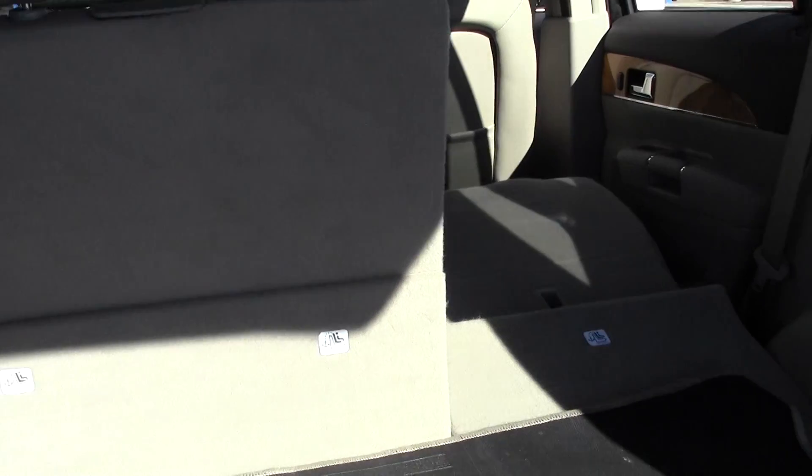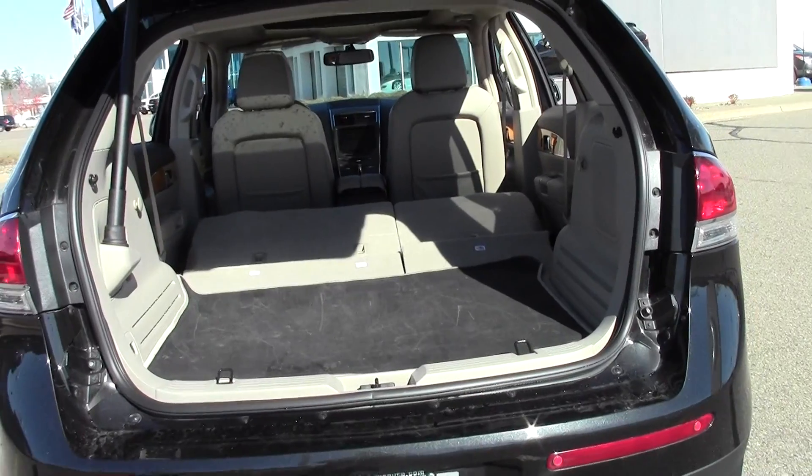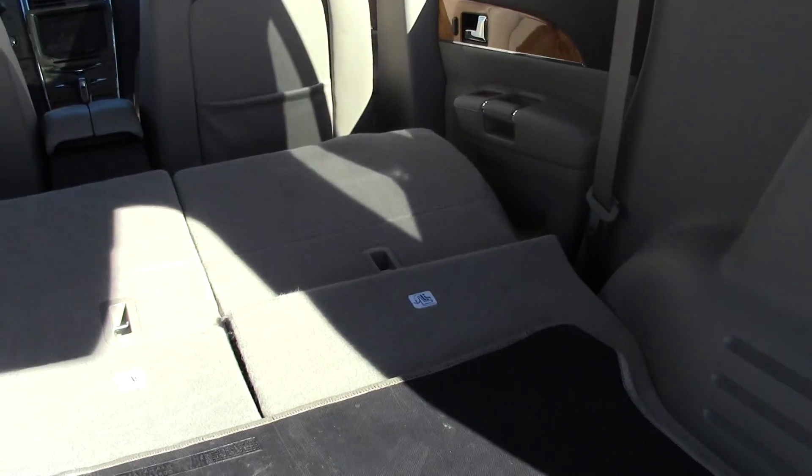If you need more space, there are buttons on the side that'll let you put the second row down. Now you have a nice flat space, great for hauling long objects. Let's go ahead and close this up.